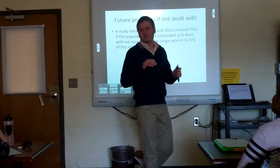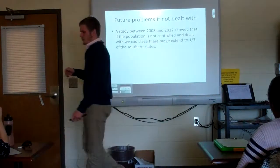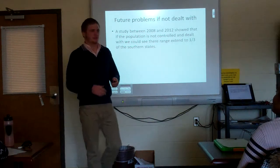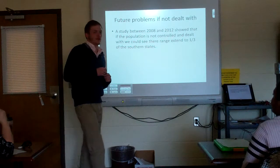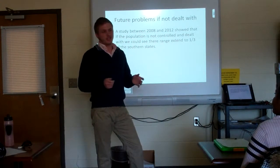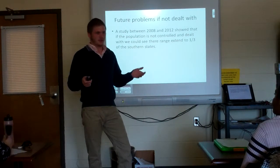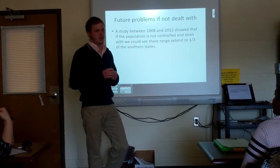During the Q&A, a student asked how Burmese pythons are currently being managed. The presenter explained that a local game fishery system and Burmese python rescue operations go out into the wild to catch as many pythons as possible without killing them. They then contact exotic breeders throughout Florida and the United States to find owners who can take the snakes. Unfortunately, if no owner is found, the pythons are euthanized, and euthanization has been taking place in Florida.